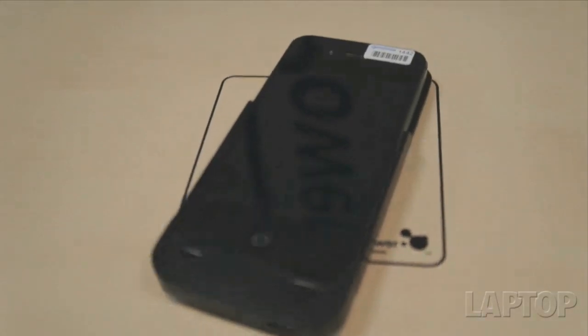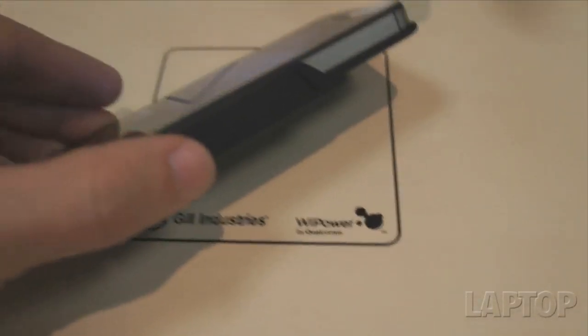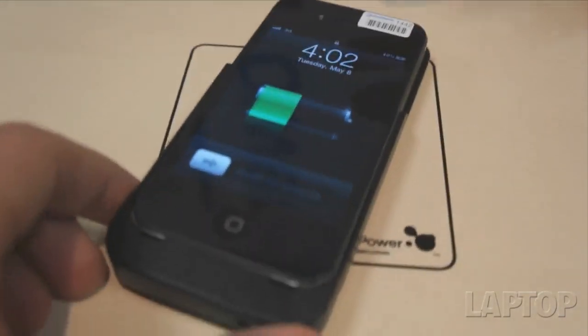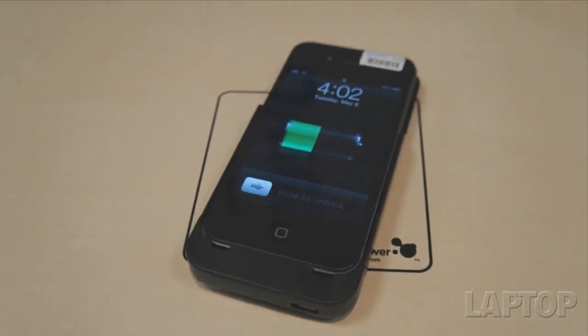The key differentiator is the spatial freedom that we have by being able to move it in X and Y, as well as the extended range of Z. In addition to that, we can charge multiple devices on one transmitter, and then the opportunity to charge multiple types of devices on a transmitter.